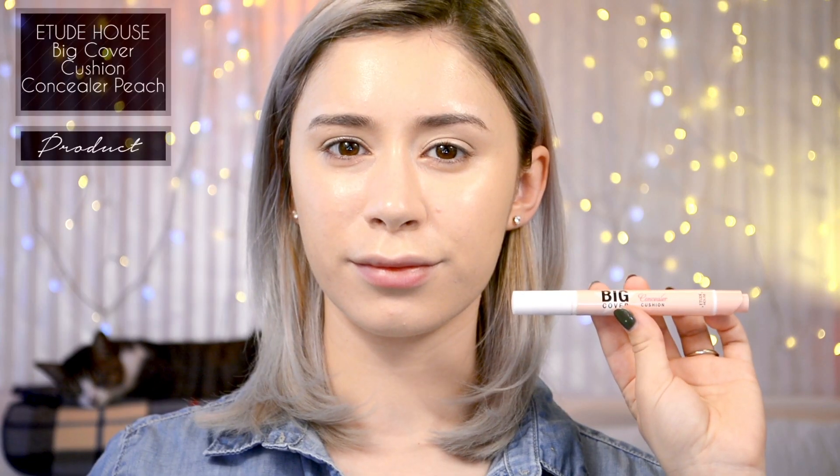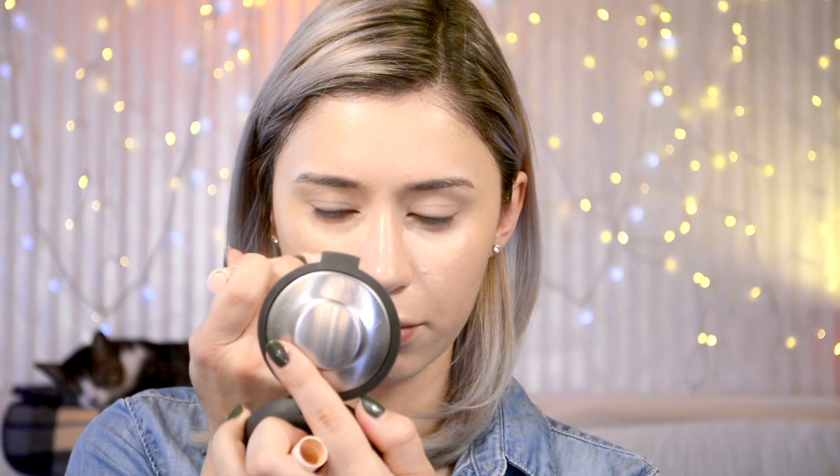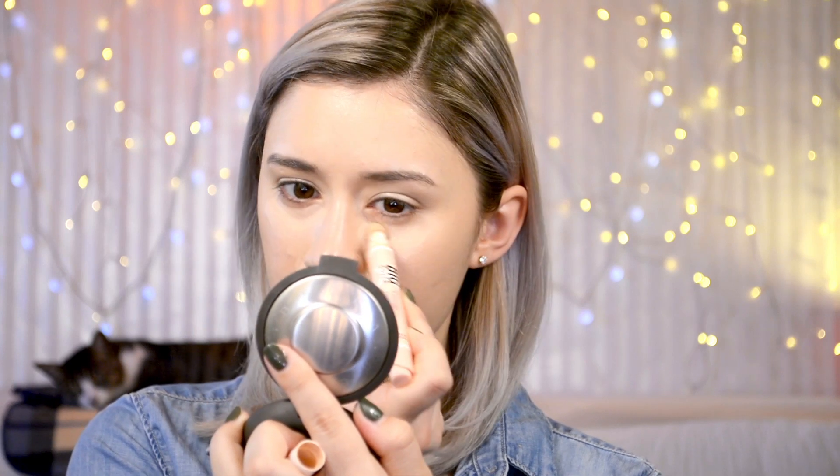Next, going in with my new favorite Etude House Big Cover Cushion Concealer in the peach beige color. I'm just applying that to my under eye area on my dark circles, and then a little bit around the nose where I get a tiny bit of redness. Then going back in with my Beauty Blender, I'm just going to blend that in lightly.